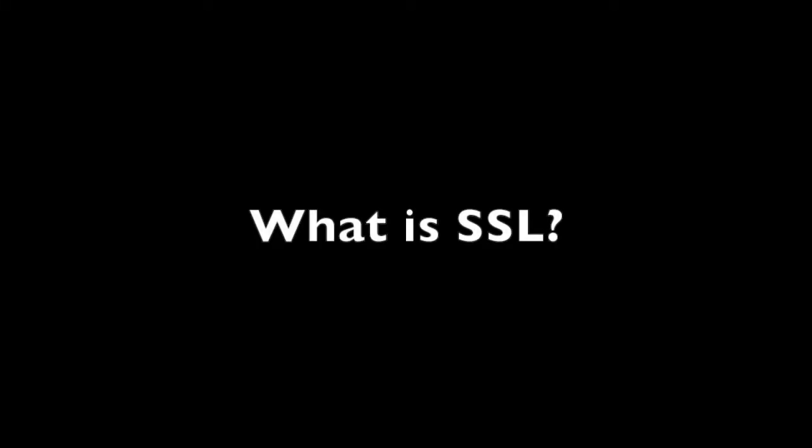What we're going to be talking about today is SSL — why it's important to encrypt traffic to and from your website and within the application itself. SSL stands for Secure Socket Layer and it allows you to encrypt traffic from your audience's browser to your server.